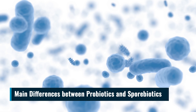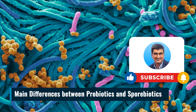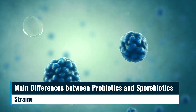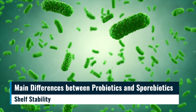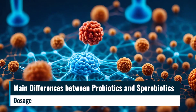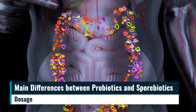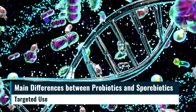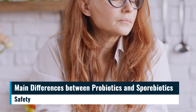Main differences between probiotics and sporibiotics. Probiotics and sporibiotics are both types of supplements intended to support the health of the gut microbiome. However, there are several key differences. Strains: probiotics consist of live bacteria strains, while sporibiotics are made of spores that germinate into beneficial bacteria. Shelf stability: probiotics require refrigeration due to their sensitivity to heat and moisture, whereas sporebiotics are shelf-stable and can be stored at room temperature. Dosage: probiotics often require higher doses as live bacteria may be destroyed by stomach acid, while sporibiotics can withstand stomach acid better and may need lower doses. Targeted use: probiotics address specific gut issues, while sporebiotics promote overall gut health and immune function. Safety: both are generally safe, but sporebiotics may be a preferable choice for those with compromised immunity or underlying conditions.